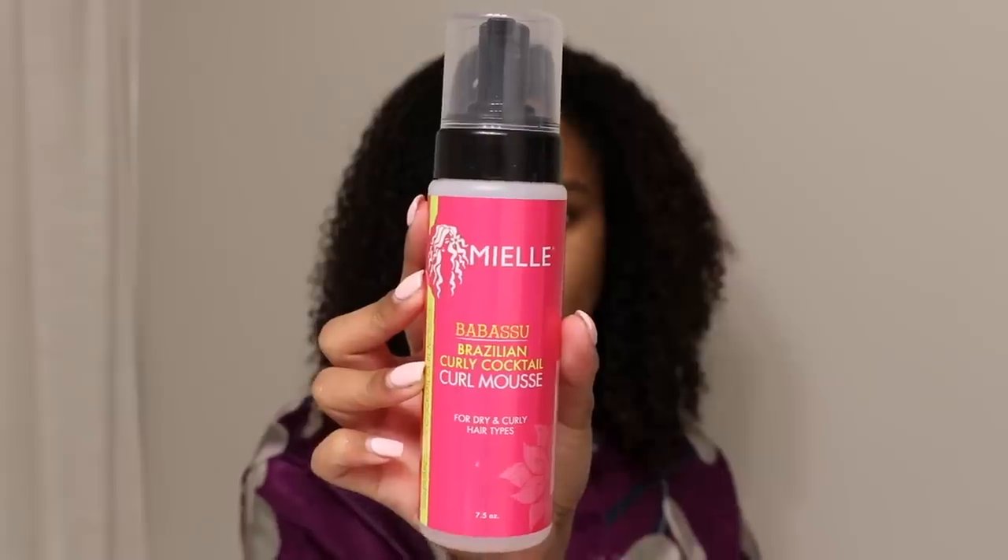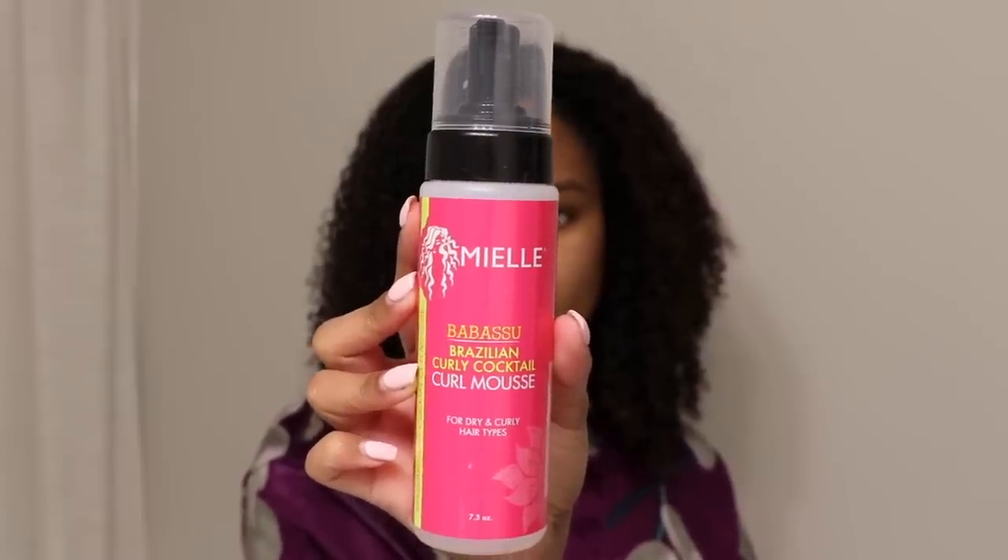Right side is gel, left side is mousse. I'm going to re-wet my hair again and then go in with the leave-in conditioner and then mousse on top. The mousse I'll be using is the Miel Babassu Brazilian Curly Cocktail Curl Mousse.